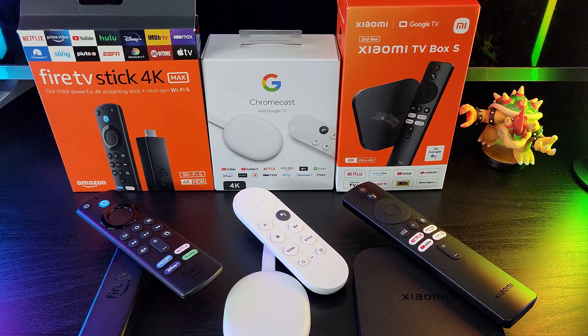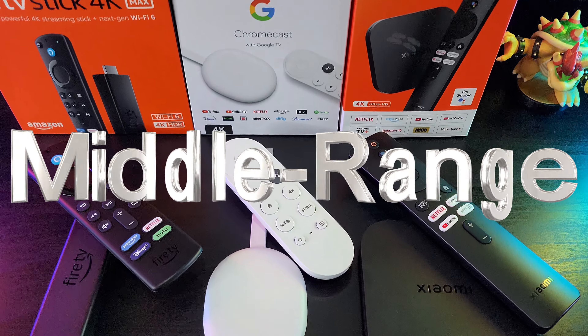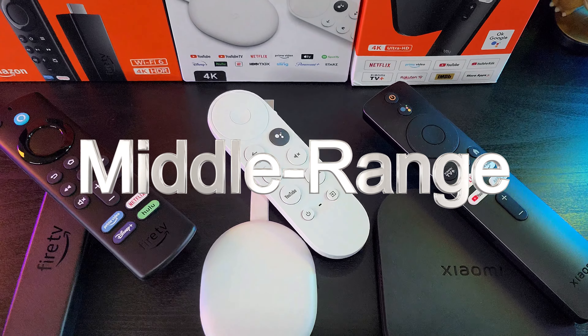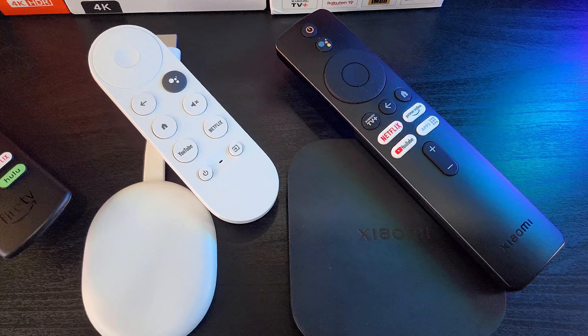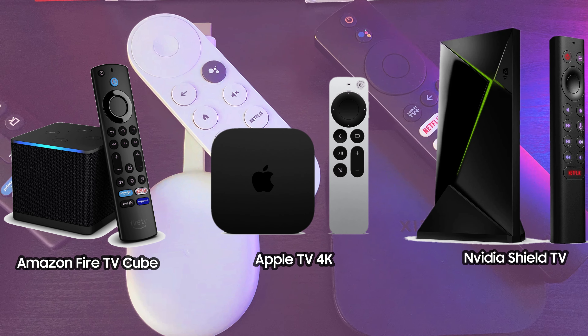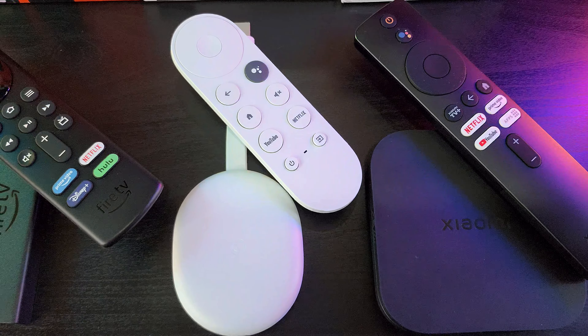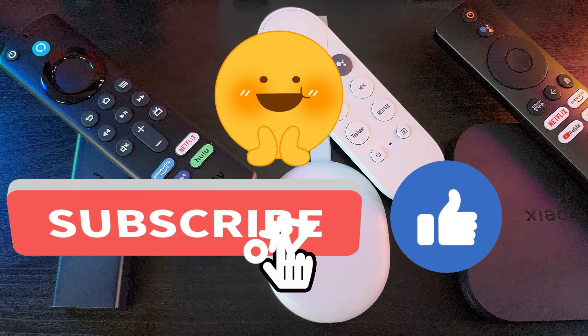So that's it for our comparison of these three devices. Note that they only belong to the mid-range category — if you want top-of-the-line products, you may also want to check out the Amazon Fire TV Cube, the Apple TV 4K, and the Nvidia Shield TV. We hope you found this video useful. Thanks for watching and see you in the next one.